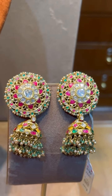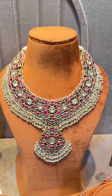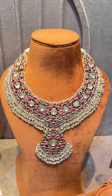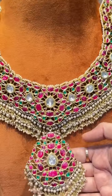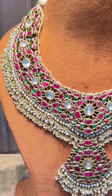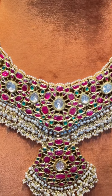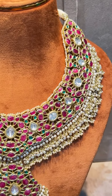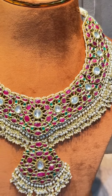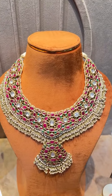It goes perfectly with the next choker — a Kundan choker with more rubies, less emeralds, and uncut diamonds. It's a beautifully crafted necklace with a big locket that can be made detachable as per the client's requirement. All the hangings are fresh water pearls and can be changed to make it look more elegant. This is priced around 17.3 lakh — a heavy choker for brides looking for Kundan jewellery.